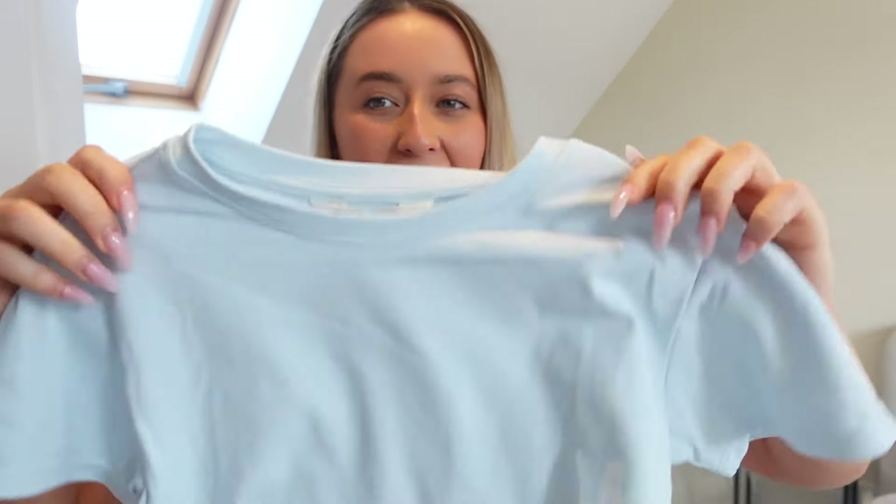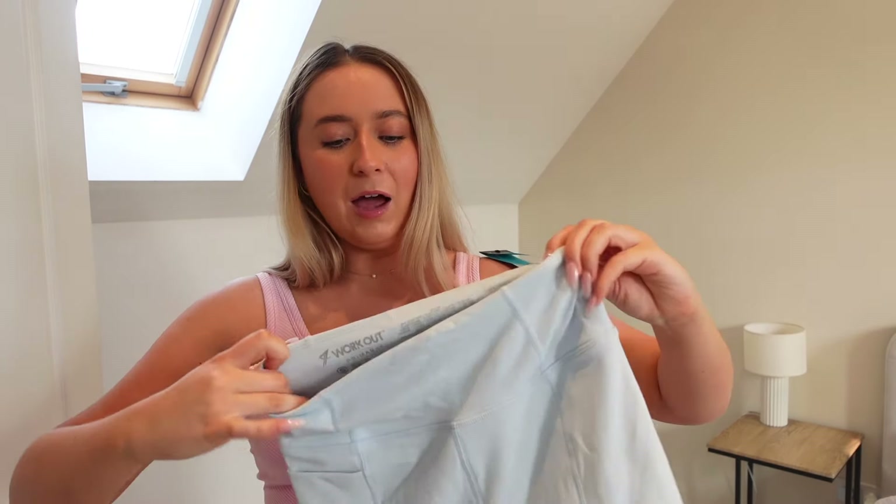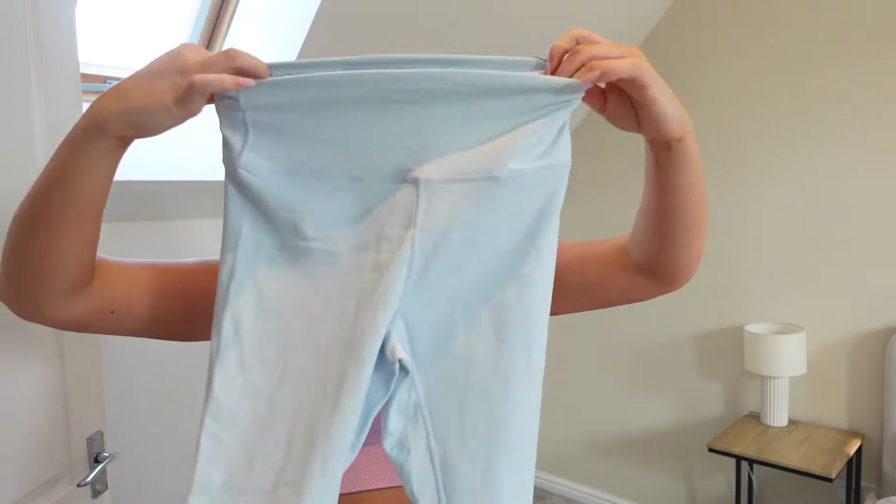Next up we have these Adenola Skims dupes — they're really really soft and buttery, I feel like these are going to be so comfortable. I picked them up in this gorgeous light blue color. The top was £8 — it's just a gorgeous little short sleeve top. I also picked up the matching shorts which were £8 as well. I thought this would be a really nice outfit even if you're not going to the gym. I've also got the matching leggings which were £11 — again a really nice waistband, they just feel so soft.